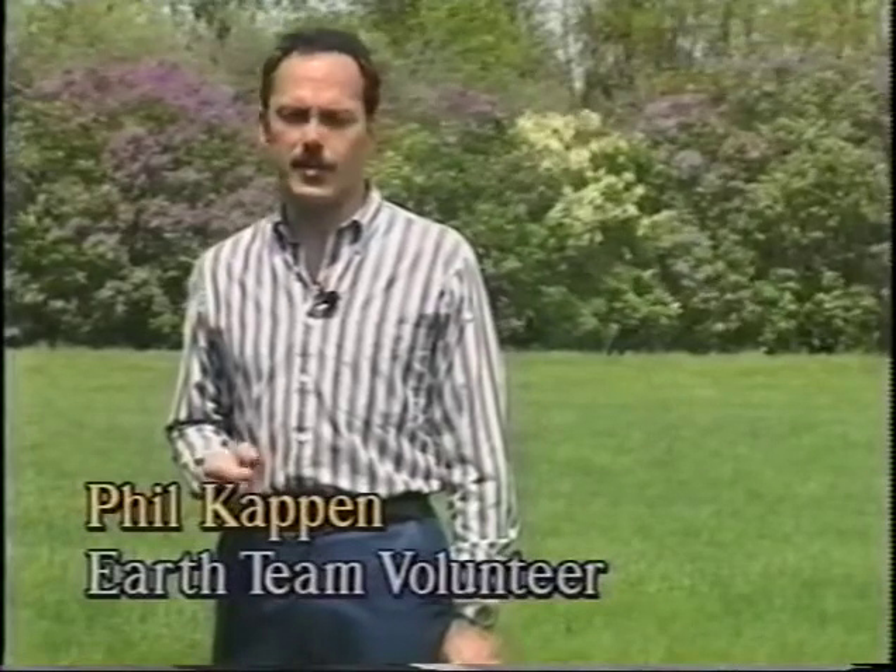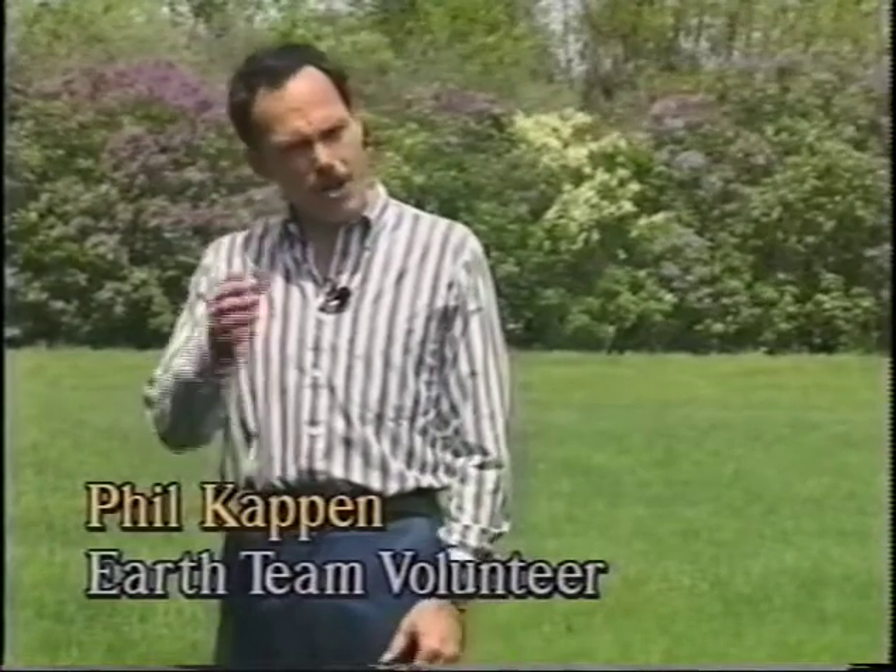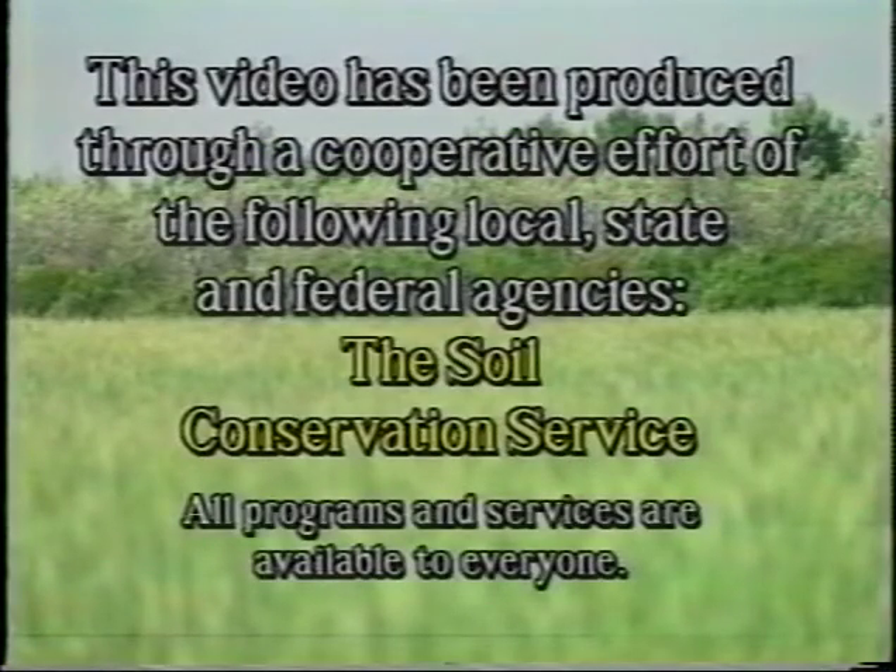Properly planted and well-maintained windbreaks can live more than a lifetime. As tree planters, you have a key role in this process. Following these steps will increase the number of trees that grow into useful plantings. You can be proud that the trees you planted will provide wildlife habitat, reduced energy costs, reduced soil erosion, and make life better for us all.